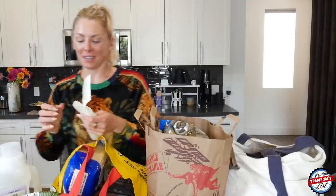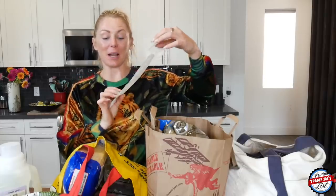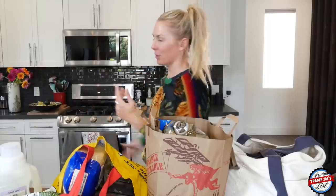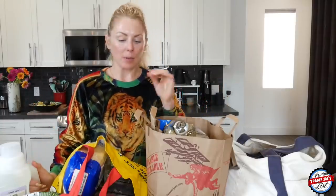Oh dear — the comedy of errors continues. I'm Natasha Trader Joe's List. I just spent $156 at Trader Joe's. This is take two. We're going to go through this $156 haul. This is my new kitchen — welcome to the new Trader Joe's studio. This is where all the videos will be filmed from here on out. I did move and we'll talk all about that another time. But let's jump into this.